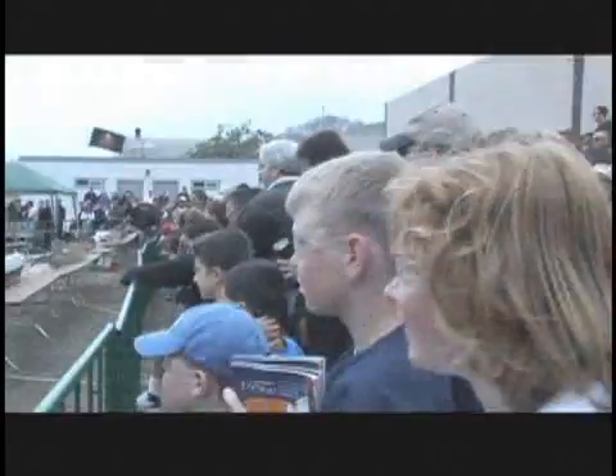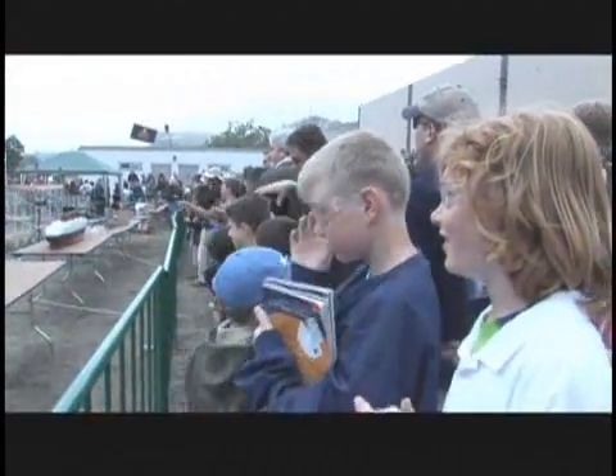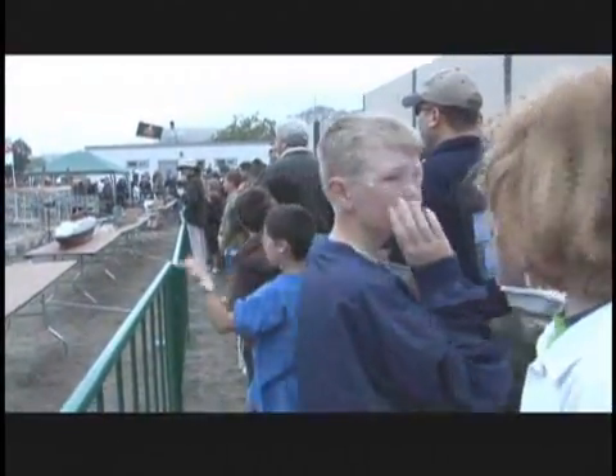Twenty seconds! Look at that little one. Ten! Nine! Eight! Seven! Six! Five! Four! Three! Two! One! Yeah! Let's hear it for the Allies! How do they do that?